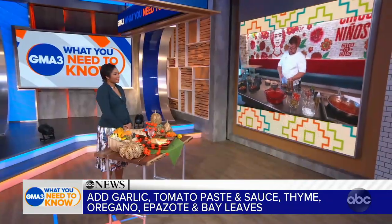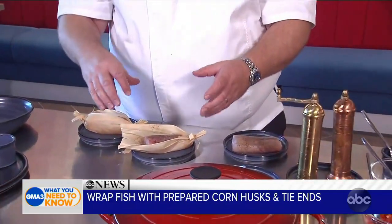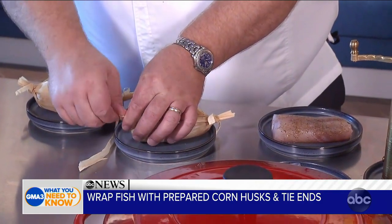This beautiful snapper is cut sustainably in the Gulf of Mexico, not far from us here. We've simply seasoned it with a little bit of olive oil, kosher salt, and black pepper. Next, we soak the corn husk in a little bit of hot water in advance, then wrap the fish inside like an envelope — by doing so, it helps those flavors develop and the nutrients stay inside.